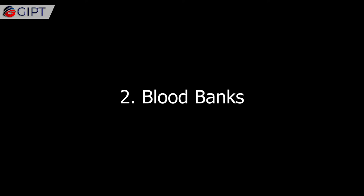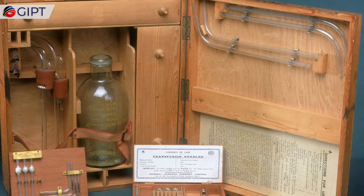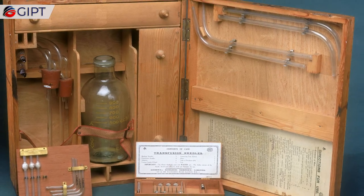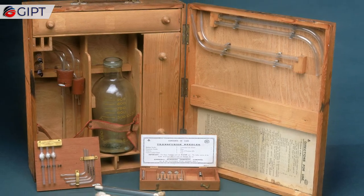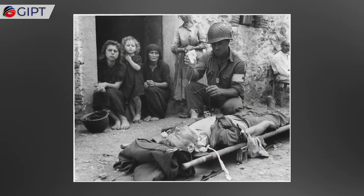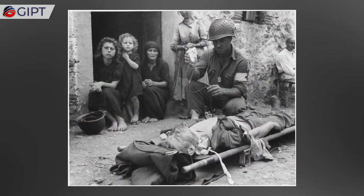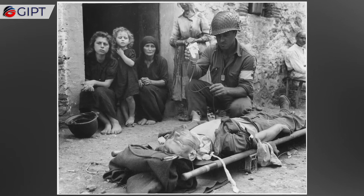Blood Banks. Doctors rarely performed blood transfusions prior to World War I. However, following the discovery of different blood types and the ability of refrigeration to extend shelf life, Captain Oswald Robertson, a U.S. Army doctor consulting with the British Army, established the first blood bank in 1917 on the Western Front.